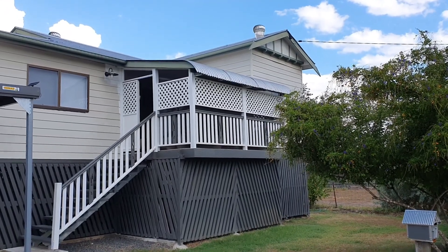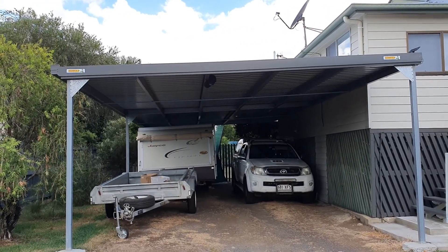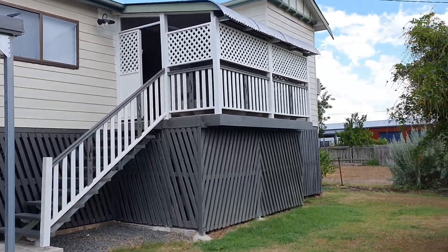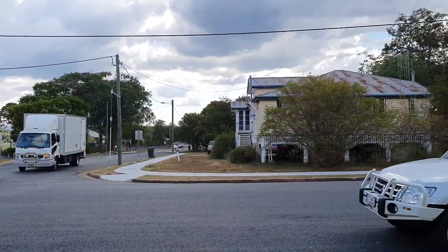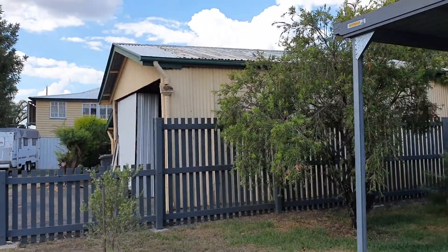Welcome to 17 Rutherford Street, Monteau. You can see the addition of the large four-bay carport that's been added to the front of the home here. I'll just show you a quick look around the area. You've got the St. Therese School across the road and we're only about a block from the main street.